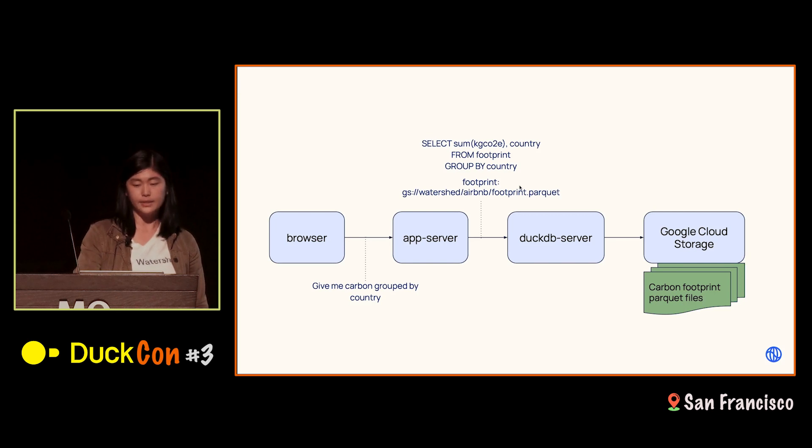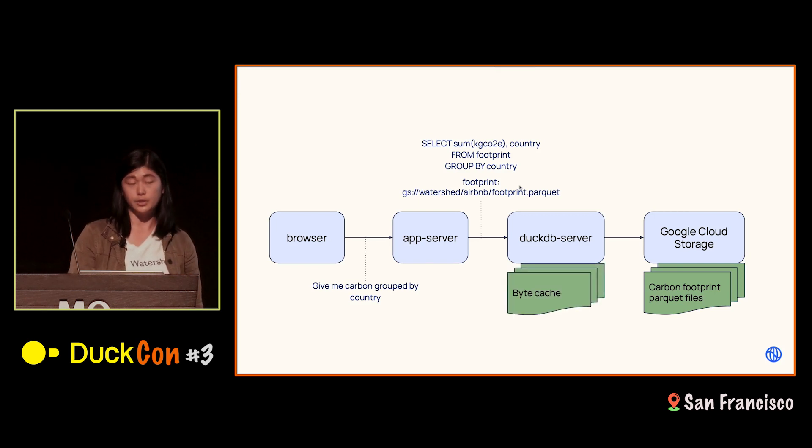One of the things we saw when we first tried this out is that the DuckDB query was actually much slower than we expected. This was because we had to transfer all those bytes from Cloud Storage to our DuckDB server — even though the DuckDB query itself was very fast, it was the byte transfer that was slow. So we introduced a byte cache, which means two queries running back-to-back on similar data can share those bytes, with downloading to disk on the DuckDB server acting as our cache.